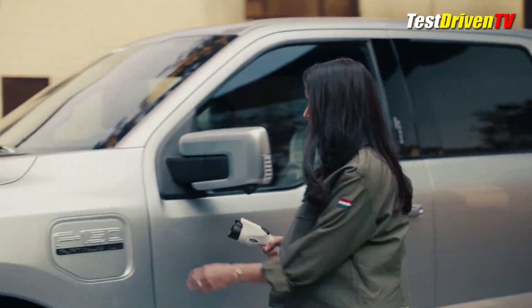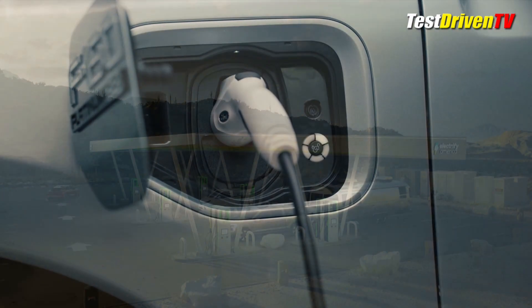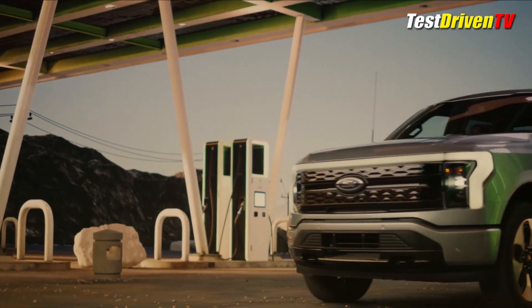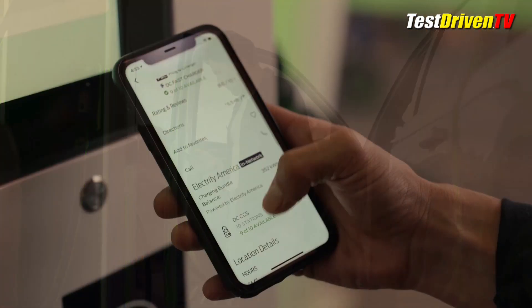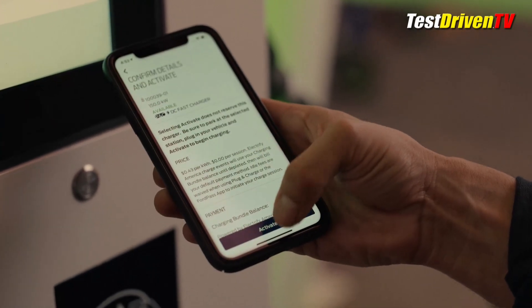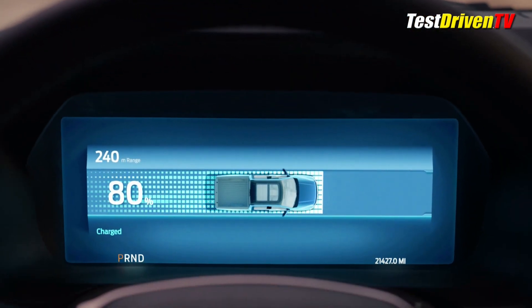With a standard 80-amp charge station and a dual onboard charging system, you can charge at the rate of adding 30 miles per hour, meaning up to 100% charge in 8 hours. Even better, with a DC fast charger, the extended range F-150 Lightning can add 54 miles of range in as little as 10 minutes and charge up to 80% in around 40 minutes — that's totally road-trippable.